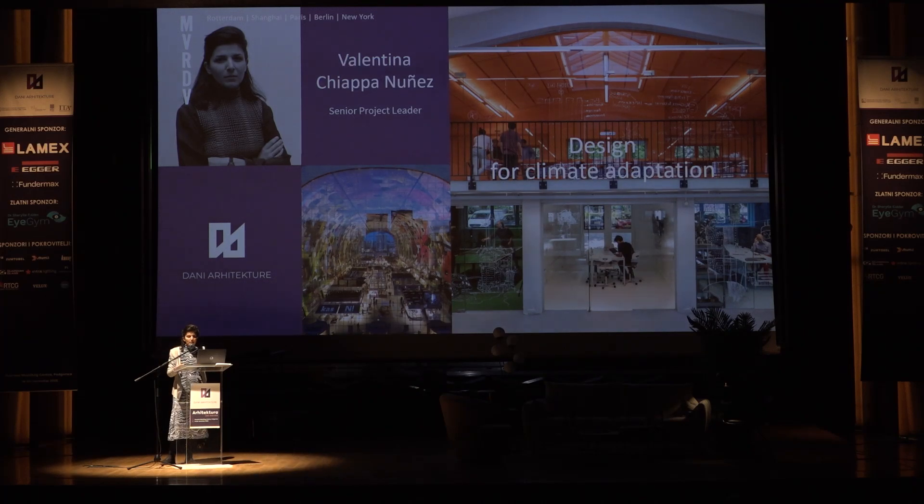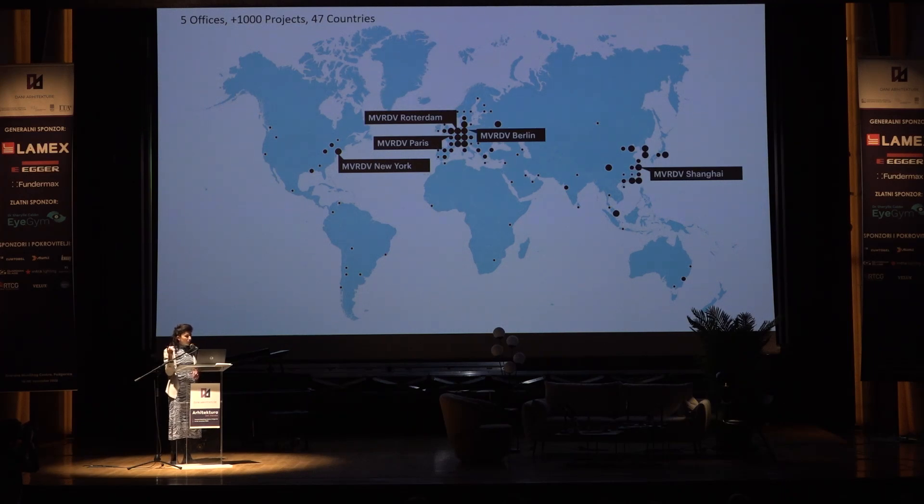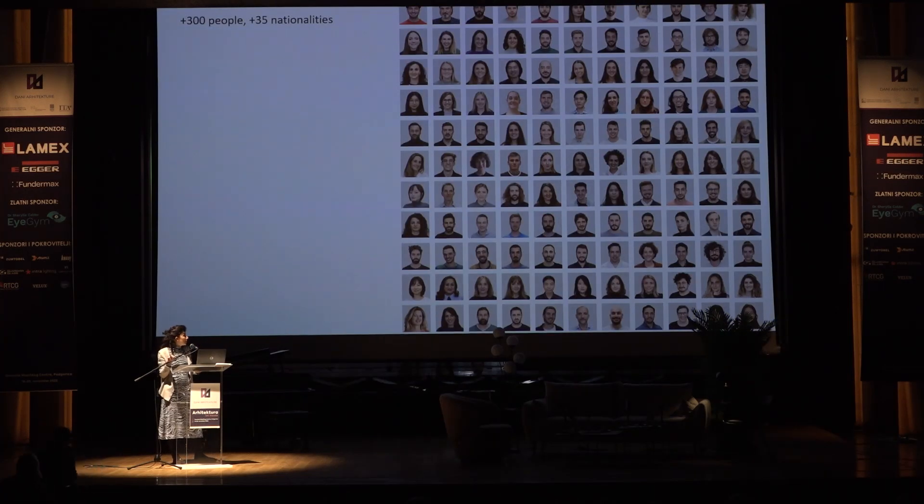Thinking of the theme of today's lecture, I wanted to start with a small introduction in relation to the general DNA of MVRDV, and see a little bit the relation between past projects, how we started and how this is implemented right now. We have offices in five locations in the world — the main location is in Rotterdam, and we also have offices in Berlin, Paris, and Shanghai. We are about 300 people with 35 nationalities and different expertise from urban design, architecture, and interior. We work on several scales, starting from architecture — our main field — landscape, urbanism, and interior as well.